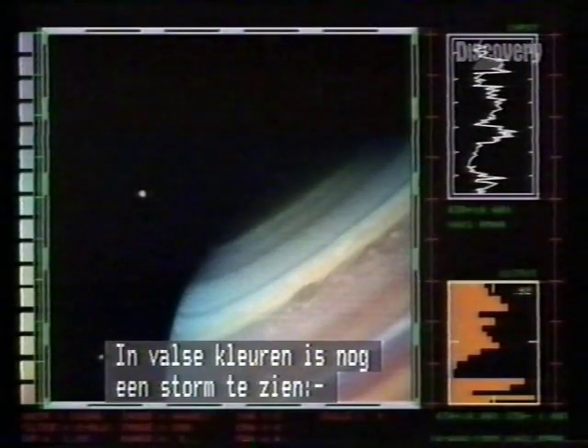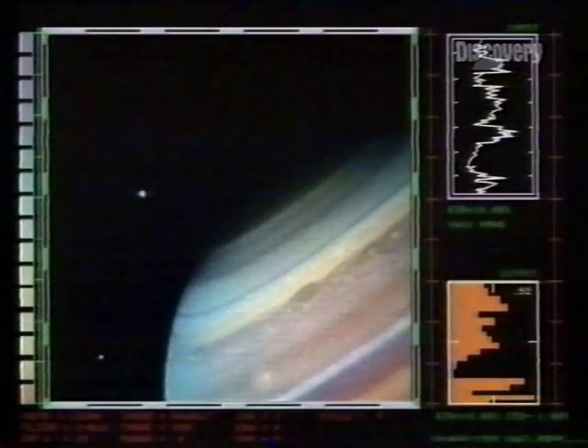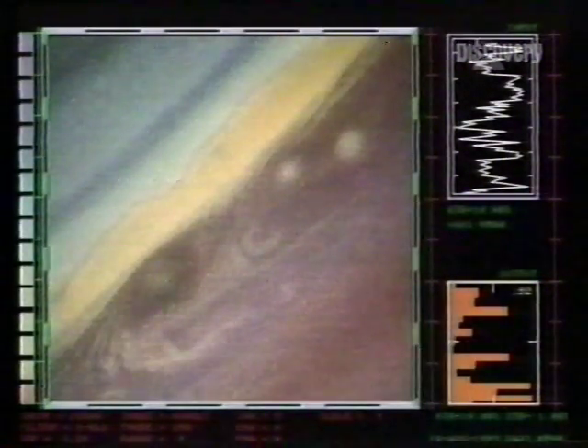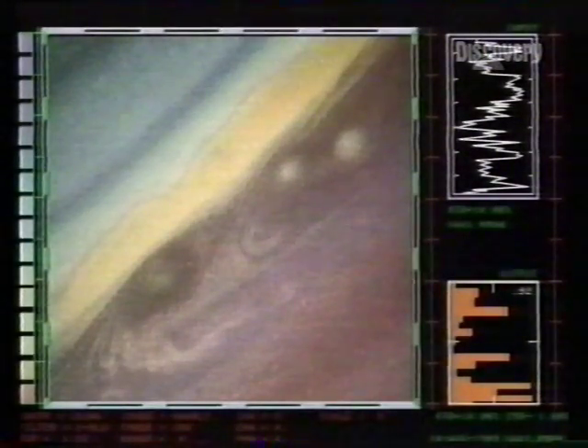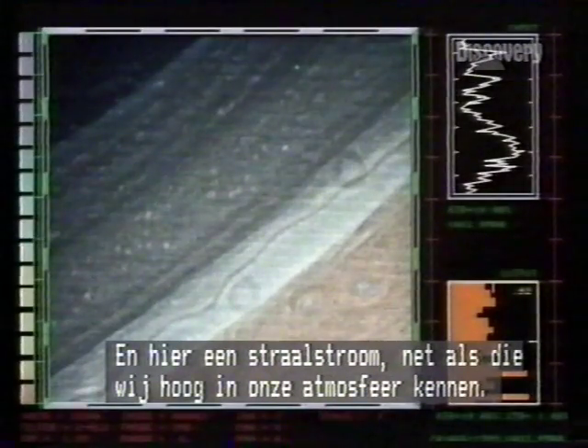Through a false colour filter, another storm is obvious — the dark spot below the yellow band. This Voyager close-up has the storm with a pair of smaller turbulences. And here, a jet stream, similar to the gales that whip around the upper atmosphere of Earth.